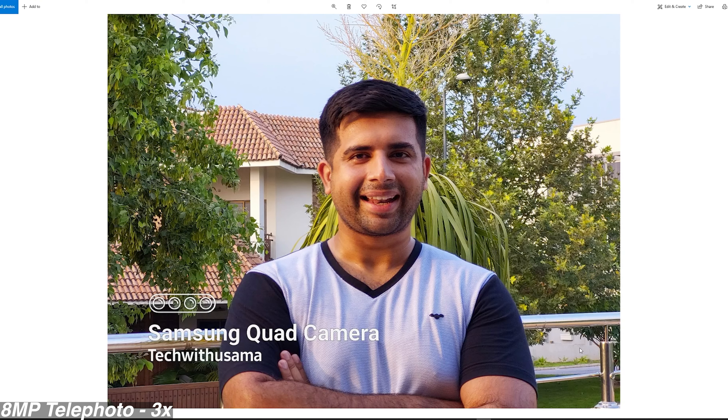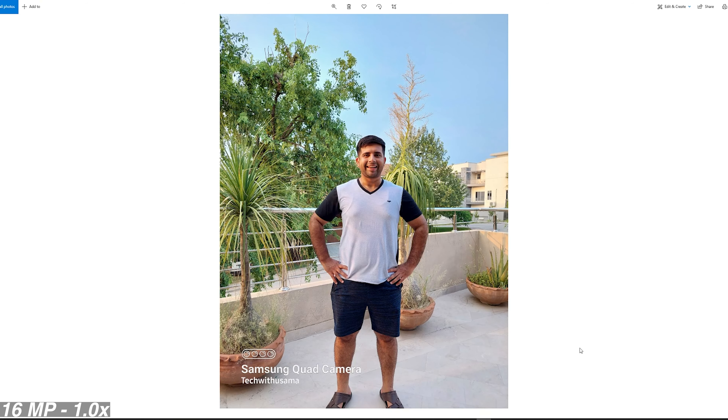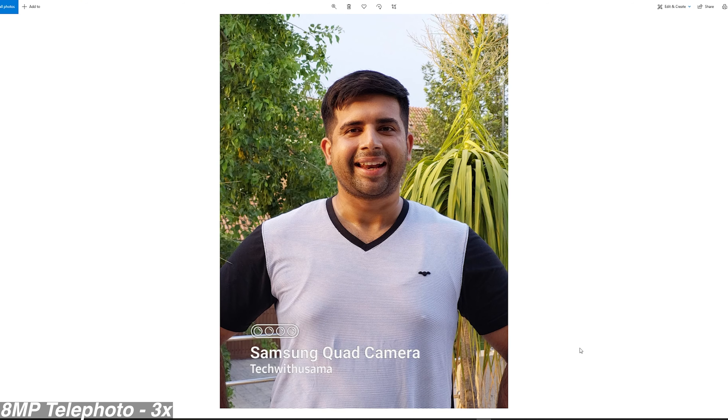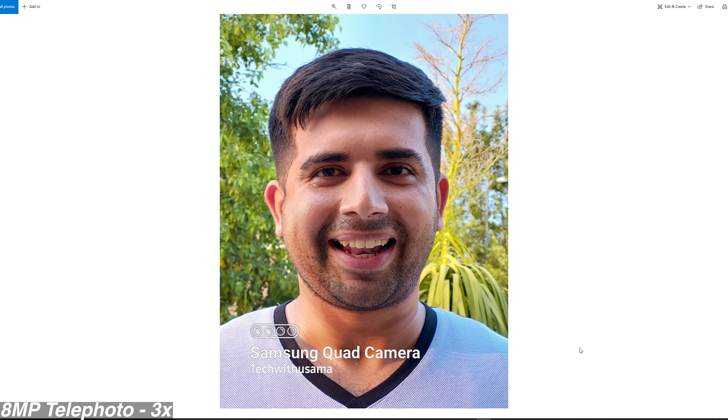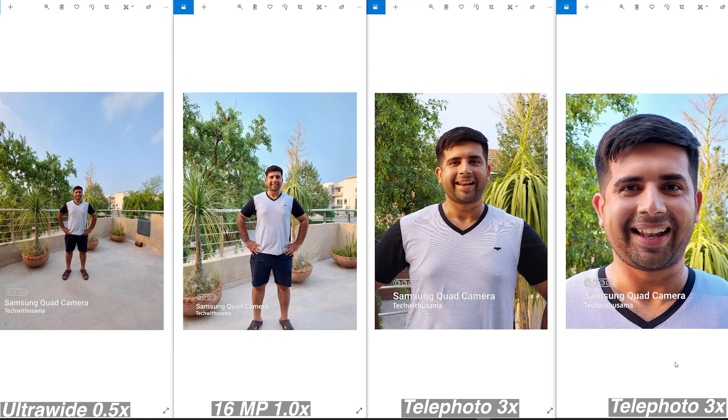You will notice the picture improving a bit in real time. I also took a couple of telephoto images. These are 3x images — if your subject is placed too close to the camera, the 3x camera can add depth to the image, though it's not as good as a dedicated portrait image. Here is a comparison between the several focal lengths I shot at.